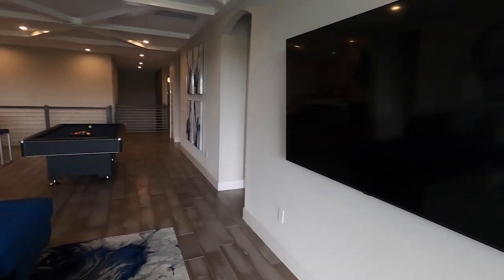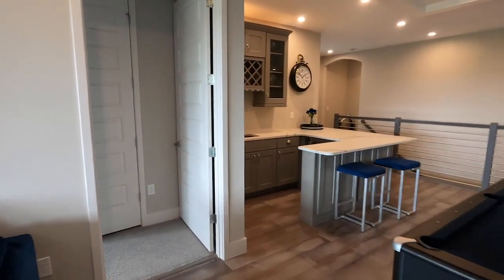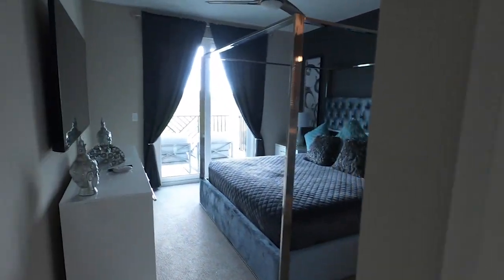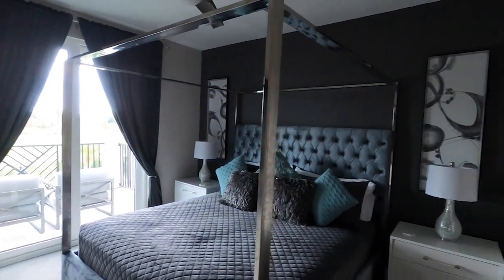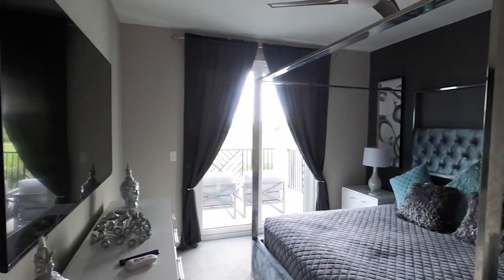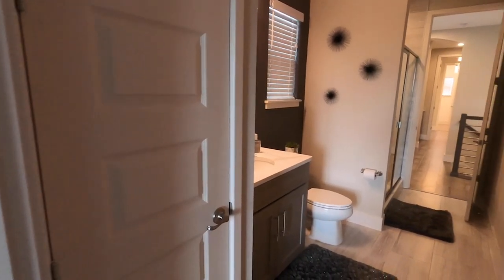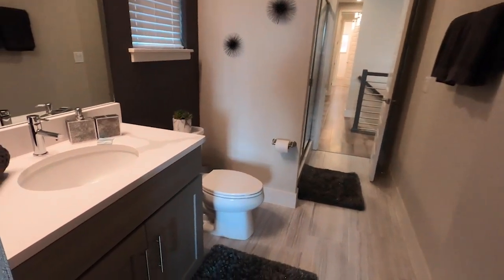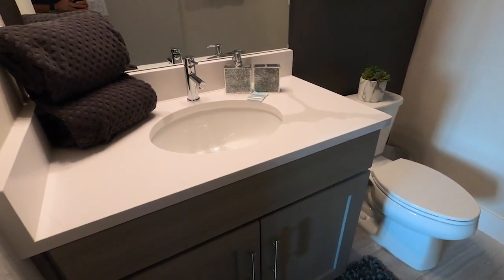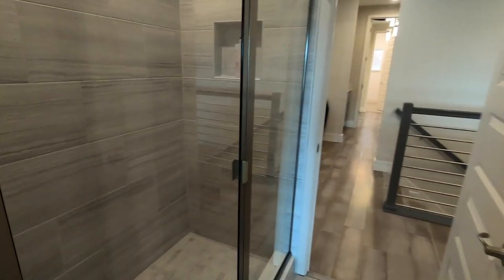We'll go ahead and head back in and I'll show you guys the last few bedrooms. All right, so this one appears to be probably the smallest one in the house that I've noticed. All right, so this is the next bathroom — single sink, and that's your next stand-up shower.